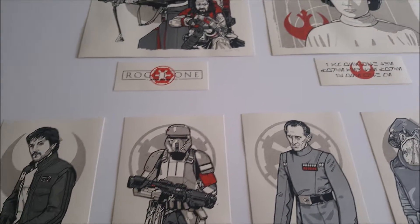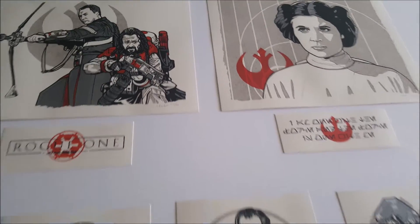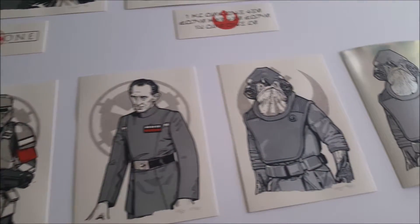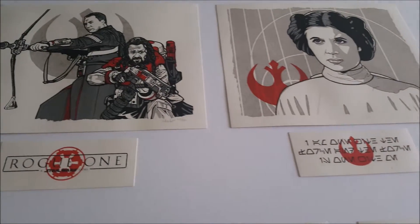These handbill sets — the first one and this one — are really really cool. I think I'll put them all in a book and display them on a coffee table for people to look through. Really nicely done handbills, and if New Flesh does any more handbills for cool movies in the future, I'll definitely keep an eye out and get them.